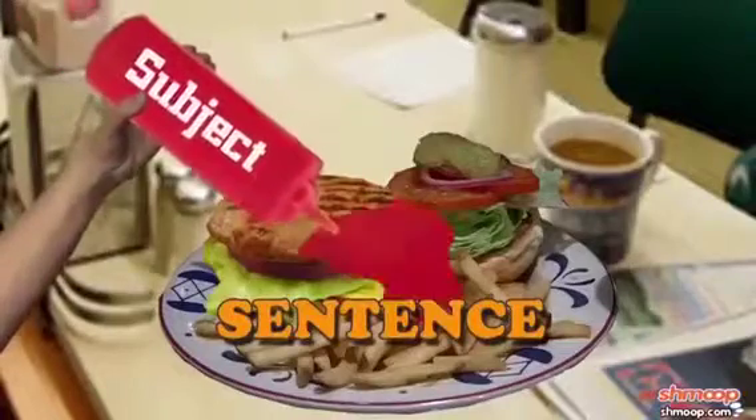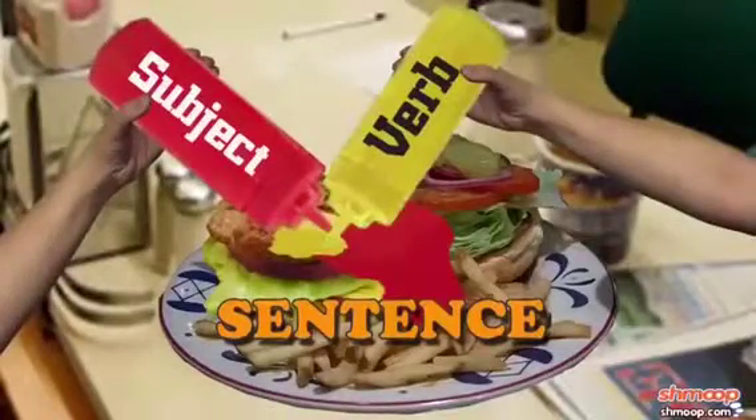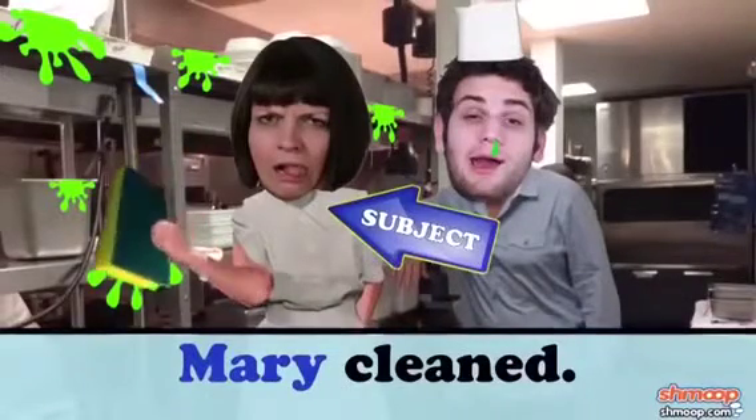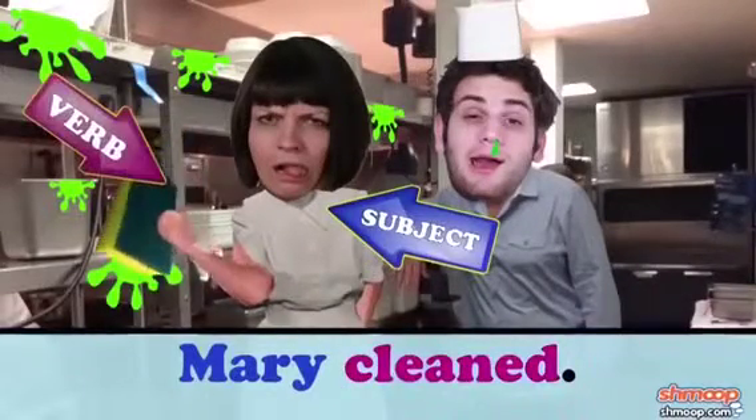Grammatically correct sentences, as a rule, have at least one subject and one verb. For example, in the two-word sentence 'Mary cleaned,' we have the subject of the sentence, Mary, performing the action of the verb 'clean.'